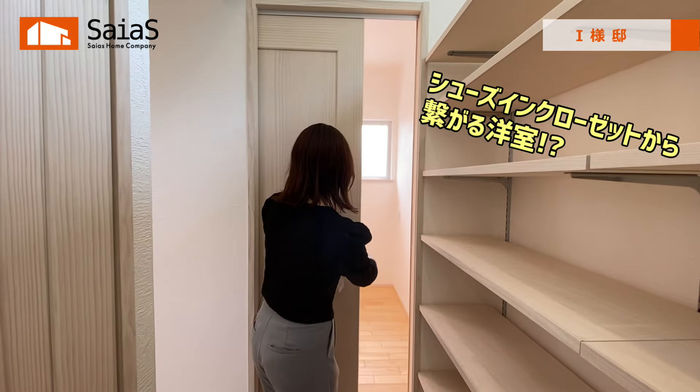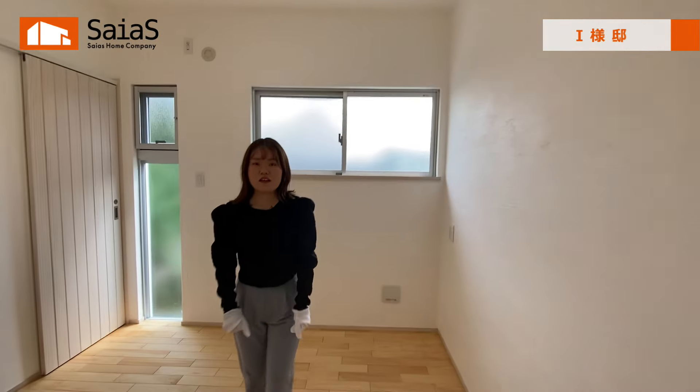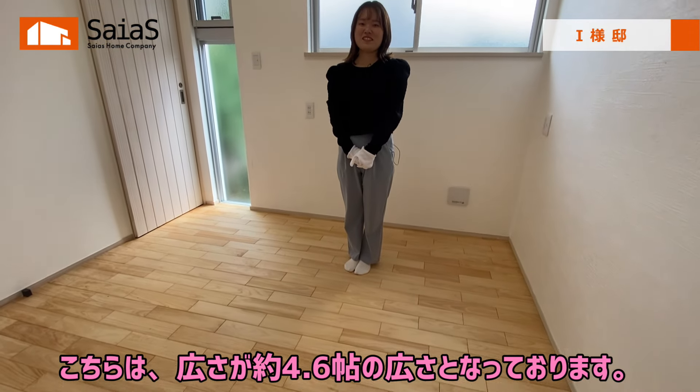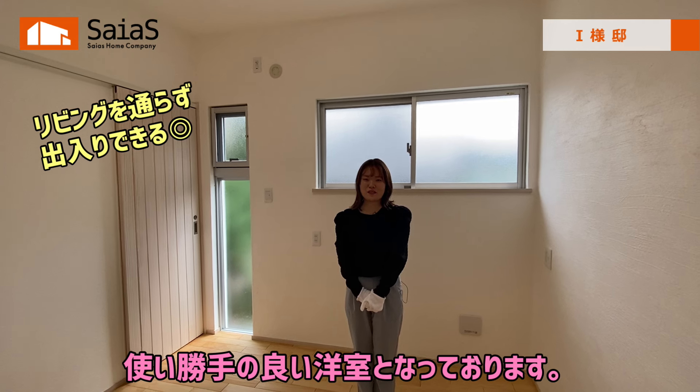続いてリビング横の洋室をご紹介いたします。こちらは広さが約4.6畳となっております。シューズインクローゼットからの出入りも可能な使い勝手の良い洋室となっております。